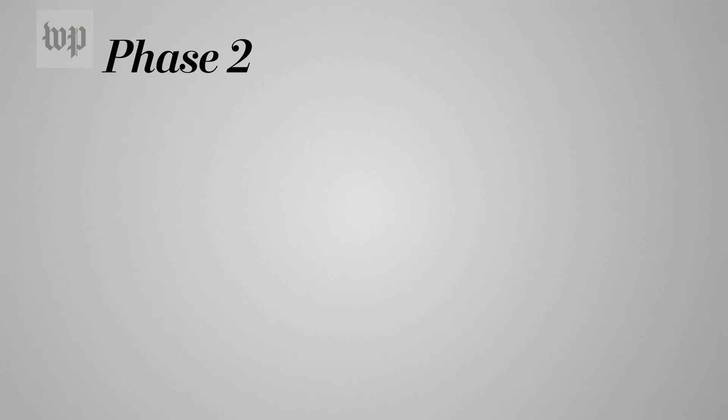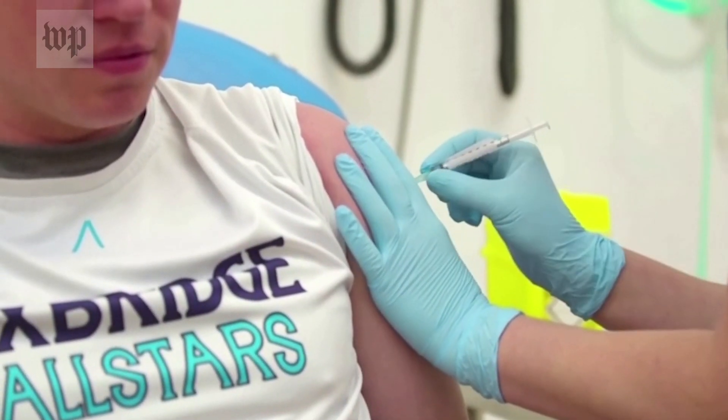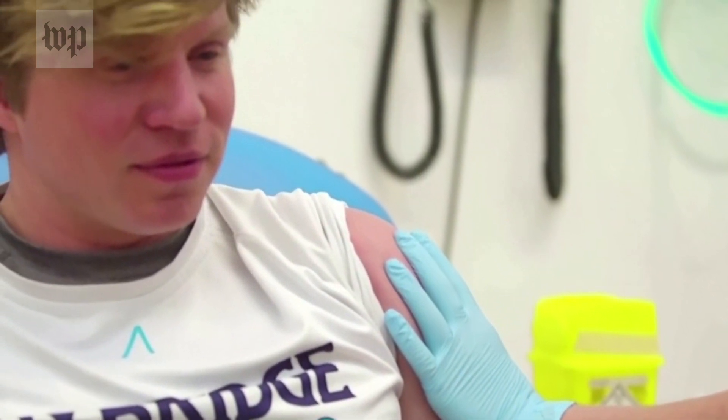In Phase 2, the number of volunteers is increased to several hundred people. Researchers are again interested in the safety and efficacy of the vaccine, while also keeping an eye out for any side effects that may occur. If positive results continue, more subjects are brought in.